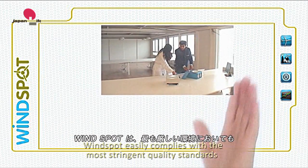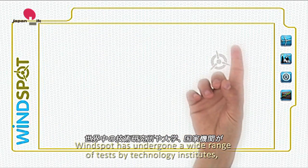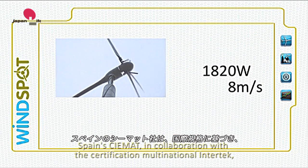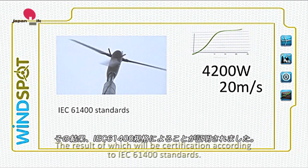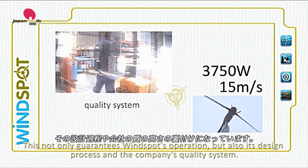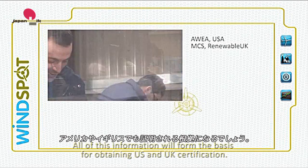Windspot easily complies with the most stringent quality standards and has obtained important certifications. Windspot has undergone a wide range of tests by technology institutes, universities and agencies from all over the world. Spain's CEMAC, in collaboration with the certification multinational Intertech, has subjected Windspot to the most exacting controls, the result of which will be certification according to IEC 61400 standards. This not only guarantees Windspot's operation, but also its design process and the company's quality system. All of this information will form the basis for obtaining U.S. and U.K. certification.